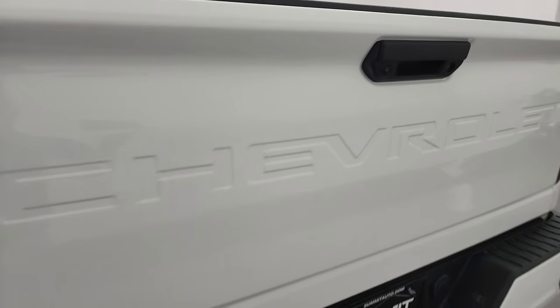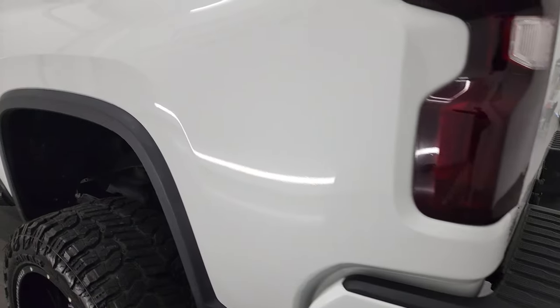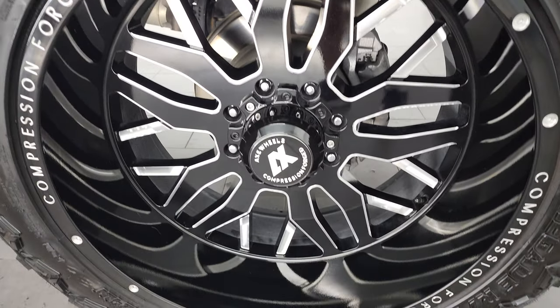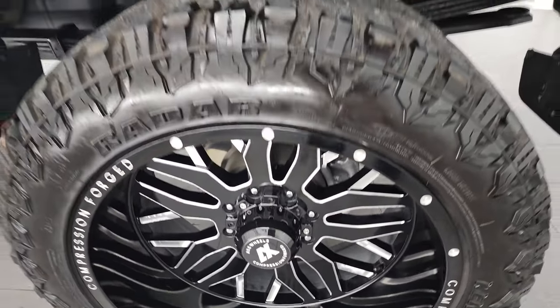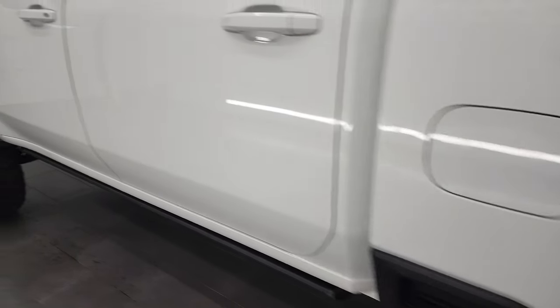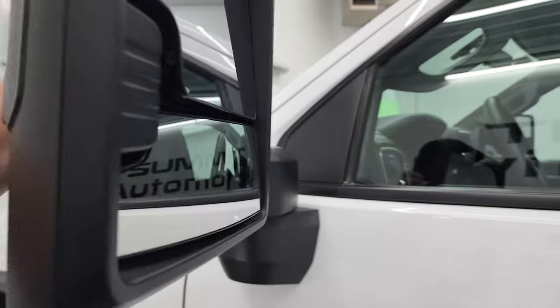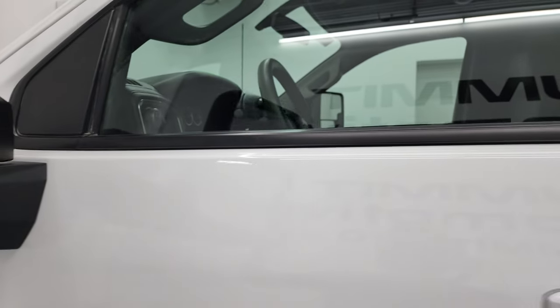The tailgate is really light and easy to close, and coming around the driver's side, once again just as clean as that passenger side. For full disclosure, this back rim is in very nice condition as well. You do get the telescopic tow mirrors — they have built-in directional signals, they telescope out, and they also fold in.